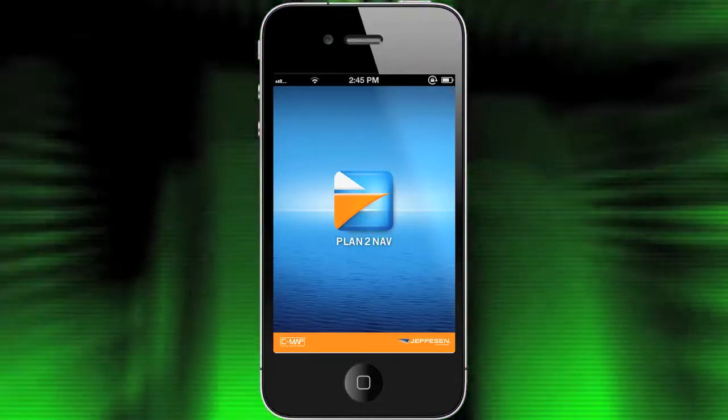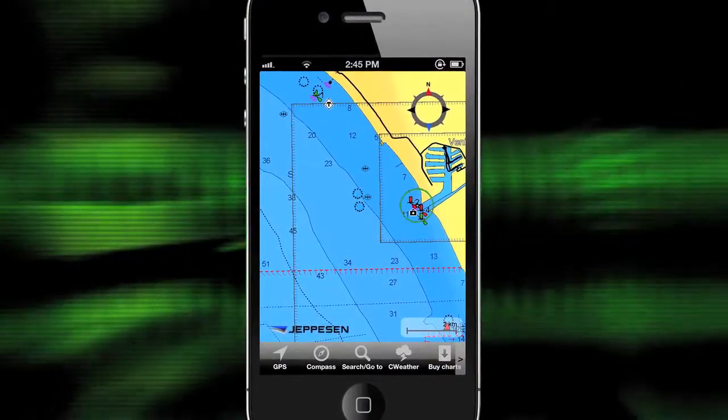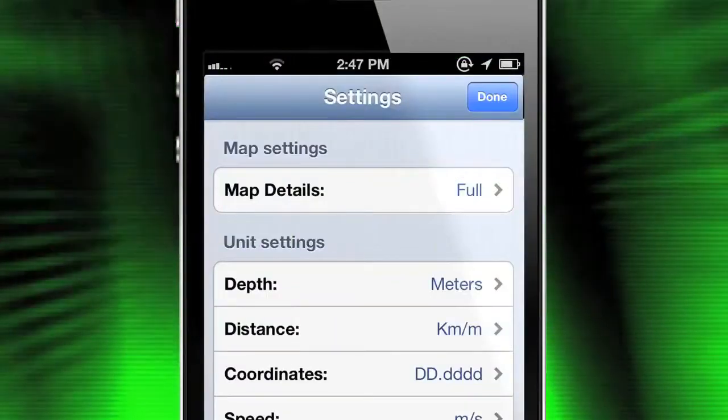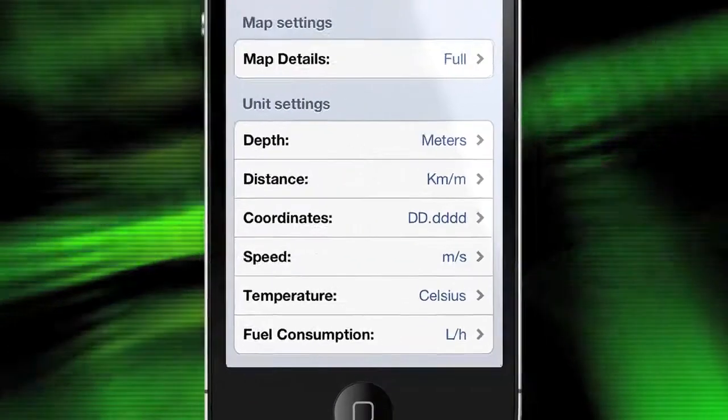The PlanToNav app is deep with features. By default you're presented with a detailed view of ocean depths, a compass, and an array of options along the bottom of the screen. If the default setup isn't exactly how you like it, the settings screen offers plenty of customizable options.